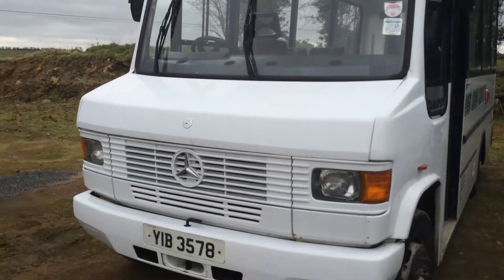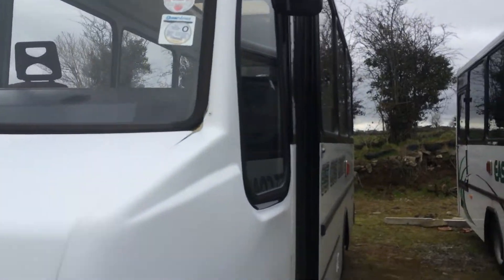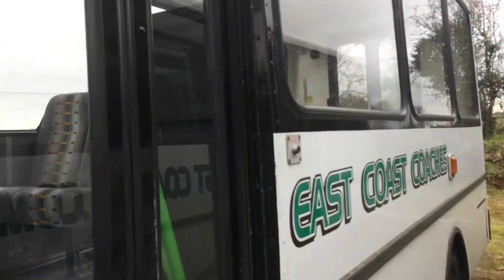This is East Coast Coaches, what's the rest of the station. YAB 3578 is a preserved SELB. Let's get inside the bus.